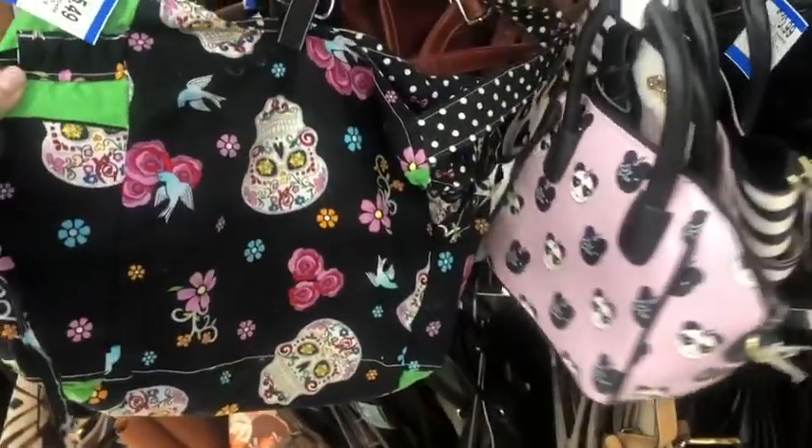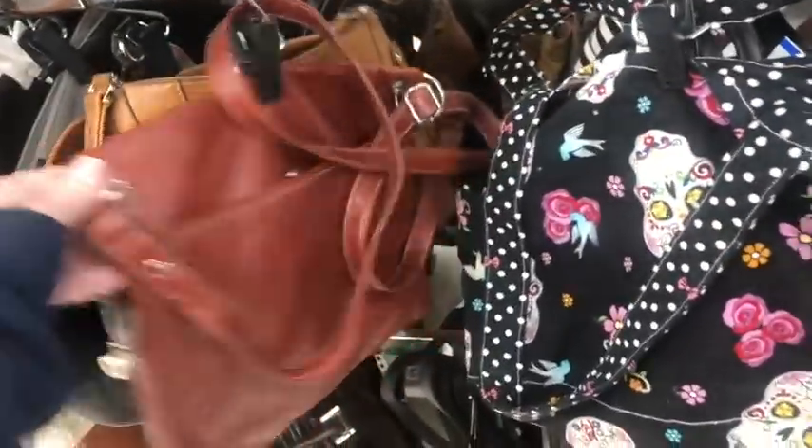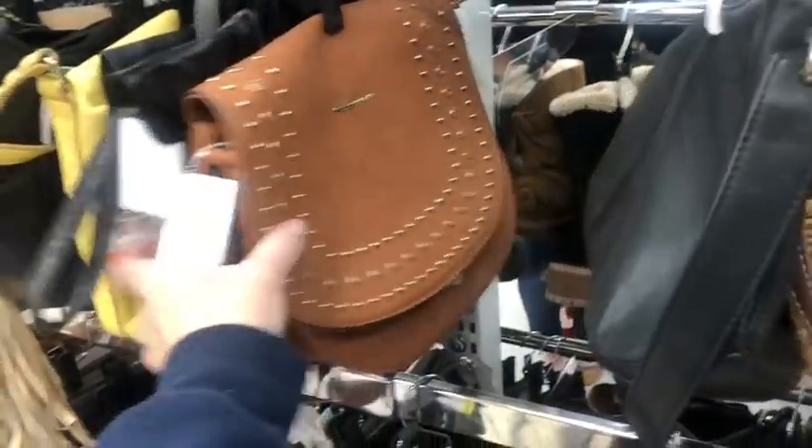A cute little handmade bag of sugar skulls.